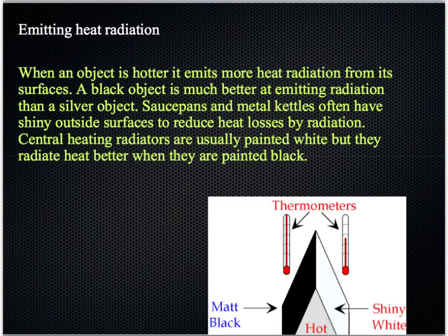On the other hand, there are other objects that are better at emitting this infrared radiation. Darker objects, painted black or with rougher surfaces, as well as being dull or black in colour, are in fact better at emitting this radiation than a silver object. This means that saucepans and metal kettles will usually have a shiny outside surface to reduce heat loss by radiation, keeping the heat inside. Central heating radiators are usually painted white, but they'd radiate a lot better if they were painted black. So the idea of emitting or radiating energy away from a surface is better with darker and dull surface types.